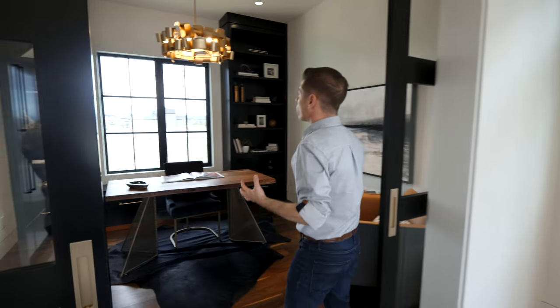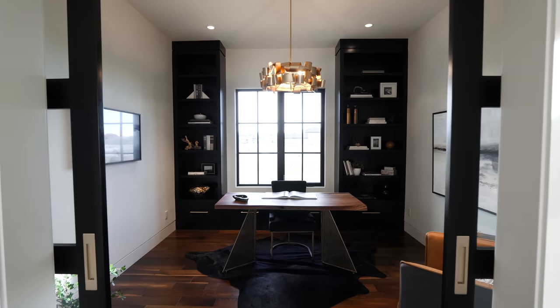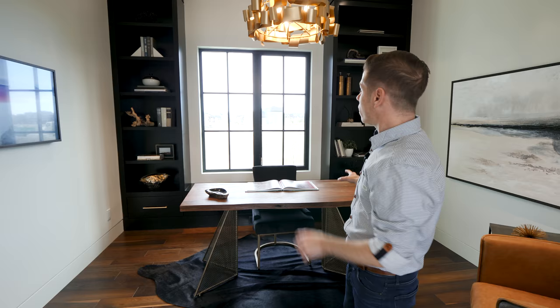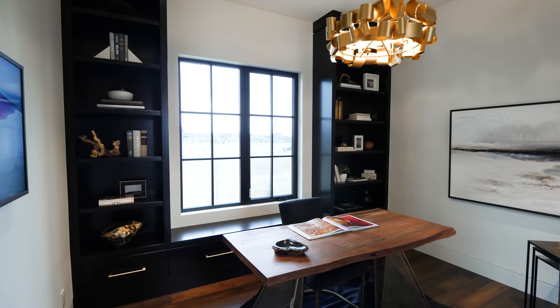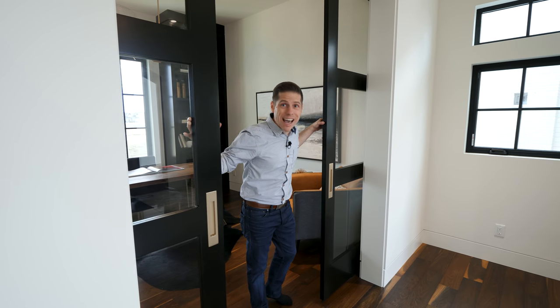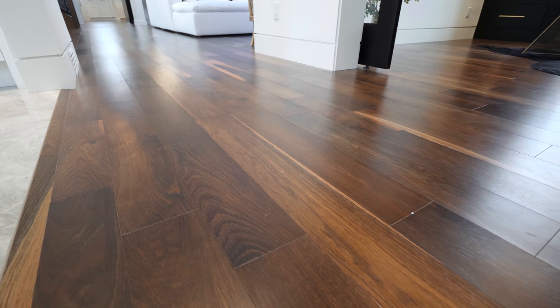Over to the right is the office. It's a good size with a warm feel and some dark tones. You've got custom bookshelves on each end with a sitting area and gold light fixtures. The black and gold design ties in with these sliding barn doors with glass — great for keeping sound down when you've got a meeting. And then oak floors throughout the whole first level, which lead you to the main living space.